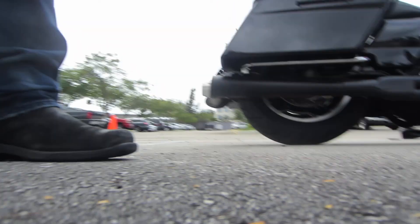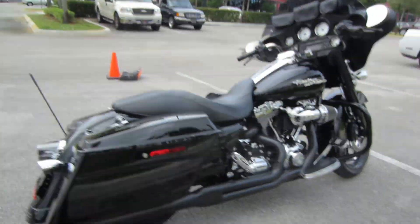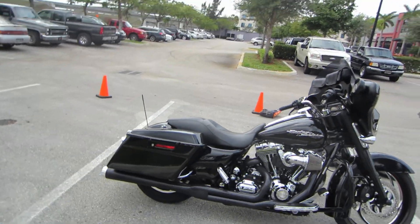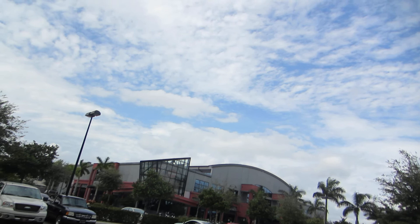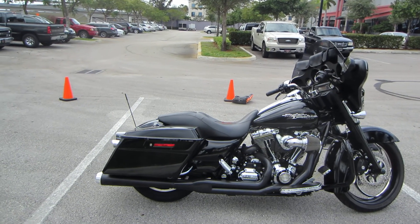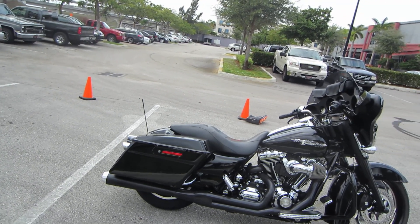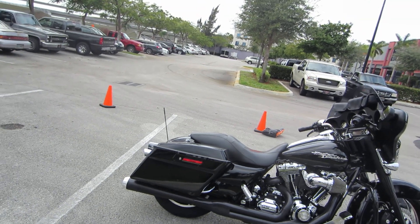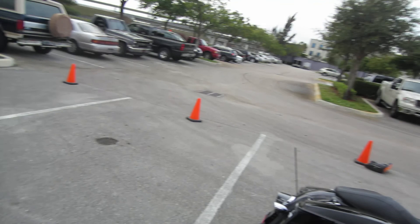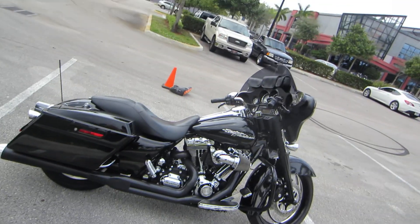And that is why Bassani called that pipe the Road Rage — that thing sounds awesome, man. What a sweet ride. All right guys, we're here at Bruce Rossmeyer's Fort Lauderdale Harley-Davidson in Sunrise, Florida, and you're looking at the 2009 blacked-out Street Glide: 21-inch front tire, stage 1 kit, Bassani 2-into-1, custom grips, big air sucker, LED taillights, backrest, luggage rack — all the extras you could want on a bike.